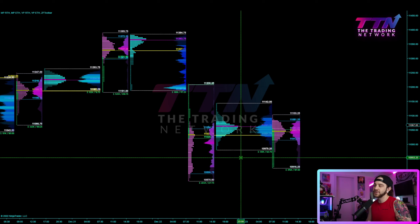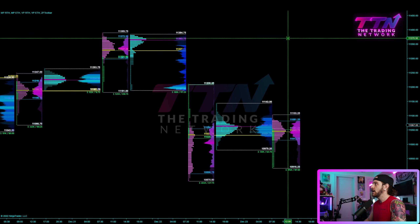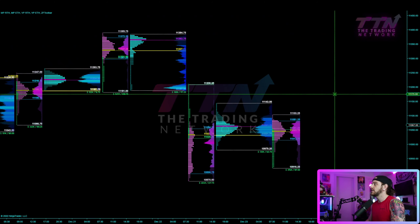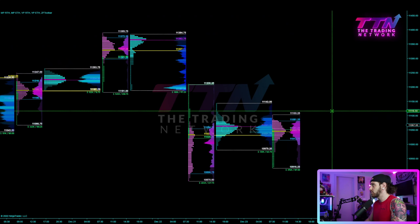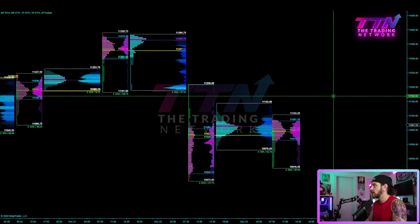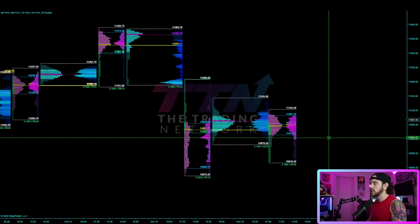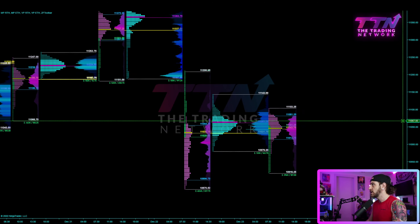Unless for some crazy circumstance we had a huge gap up or a huge gap down, I'm certainly not anticipating that, as I think people are still slowly wobbling back to their desks after the holiday weekend. With that said, we're going to take a look at the ES and NQ session profiles, the weekly profiles. I'll show you guys some levels I will be looking at on the weekly and daily candlestick charts as well.